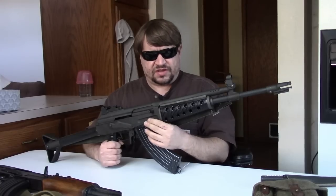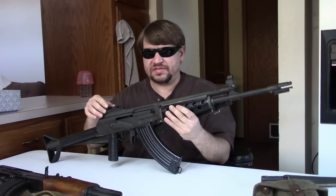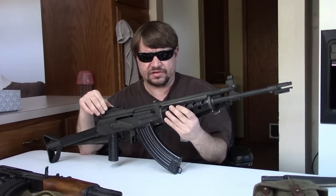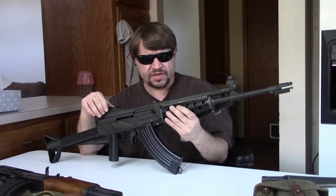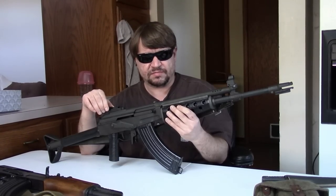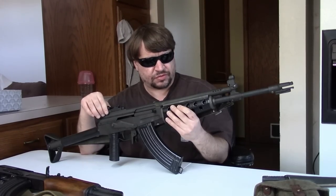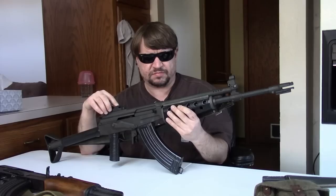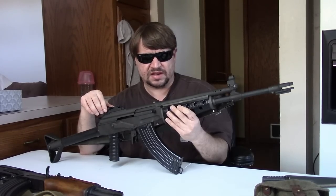The 7.62x39 versions were unpopular because the ammo was hard to get and expensive in America at that time — before the Chinese imports. The .223 and .308 sold well. They did side folders and fixed stocks, wood and tubular and even some polymer. They would eventually transition to milled receivers especially for the .308 guns. No one really knows complete numbers but it was several thousand — possibly 8,000 to 10,000 Valmets total in the USA across all versions.